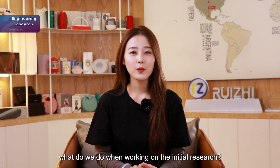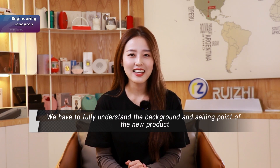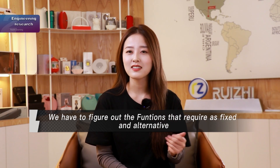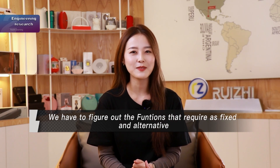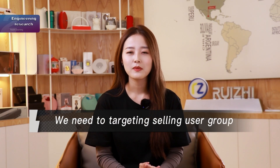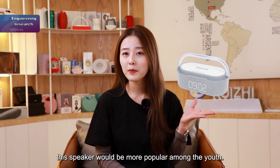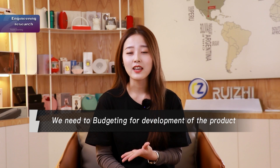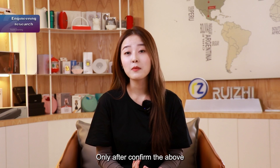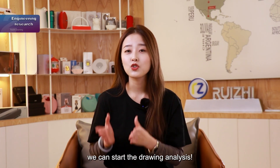So what do we do when working on the initial research? First, we have to fully understand the background and selling point of the new product. Second, we have to figure out the functions that require fixed-end alternatives. Third, we need to target the selling user group. For example, this speaker would be more popular among certain users. Fourth, we need to budget for the development of the product. Only after confirming the above can we start the drawing analysis.